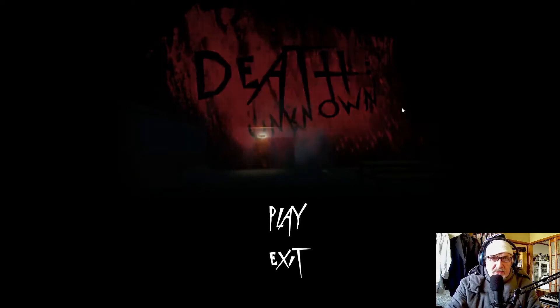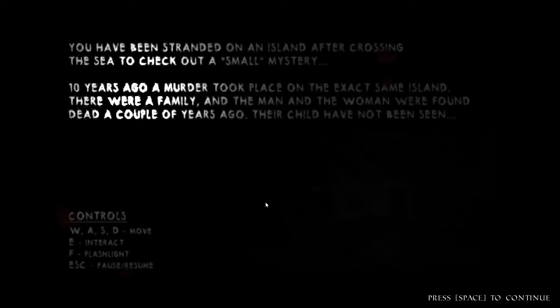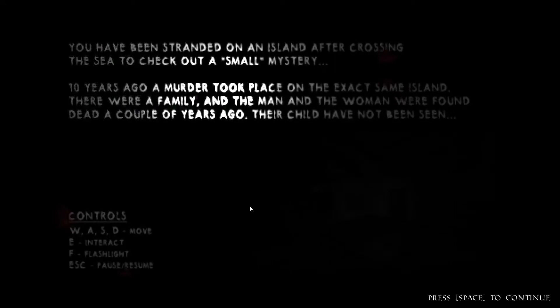Hi there and welcome to a new episode of free indie horror games. Today I'll be playing a game called Death Unknown.